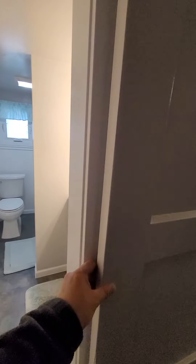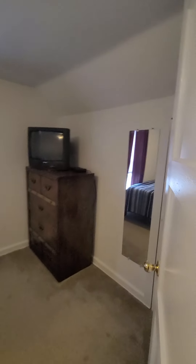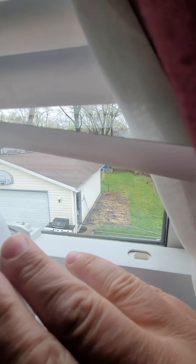Upstairs bathroom — they have a barn sliding door on there, it's a new thing that people love to do. And bedroom number three. And that really... anyway, thank you for watching.